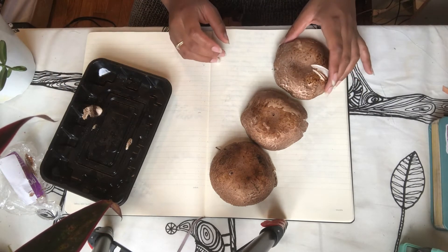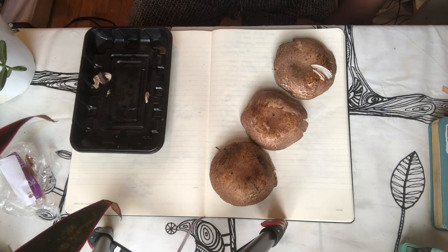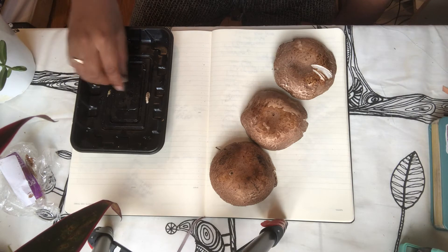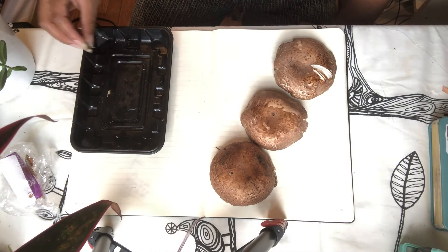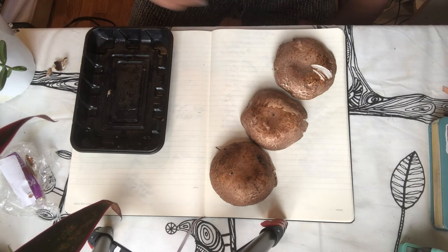I'm going to do mine like this. Now we're going to leave our mushrooms on the paper overnight, and then tomorrow we're going to see what design comes out of our spore print, because this allows the spores to drop. You can also cover your mushrooms with a cloth or a bowl if you would like, but it's also okay just to leave it like this.